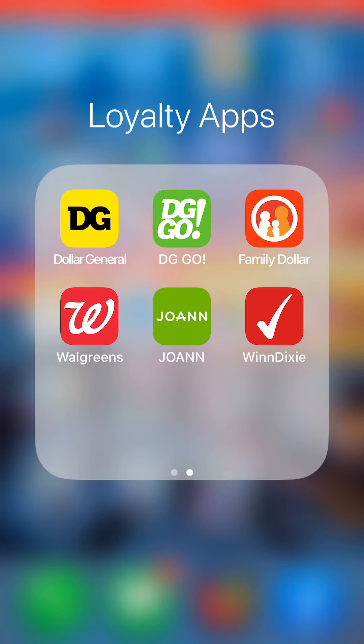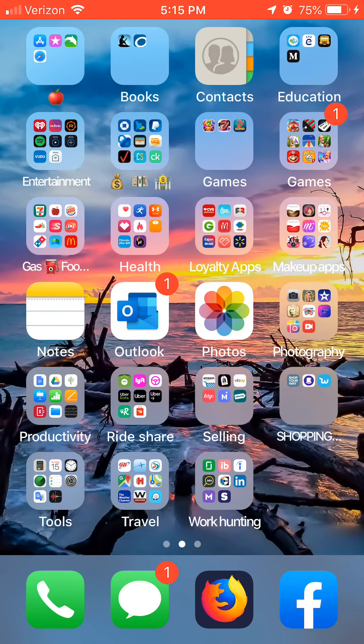Winn-Dixie — that one you can use for the pharmacy or as your store card. So that is my rundown of some of my favorite apps.